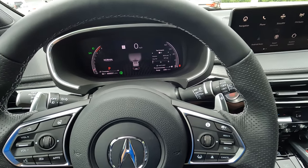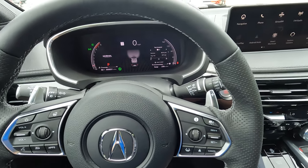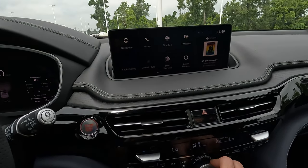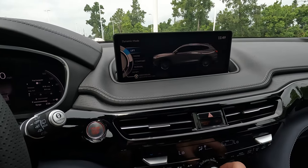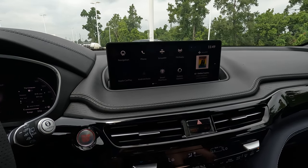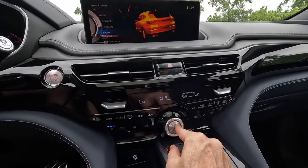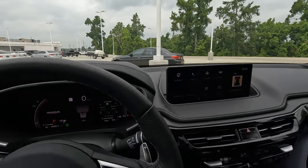You probably saw the shifter paddles you can use to manage the 10-speed automatic transmission. Before the test drive, I need to mention the different driving modes: comfort, snow, lift — which actually raises the suspension — normal, sport, and individual mode if you push that button. A lot of options where that is concerned.